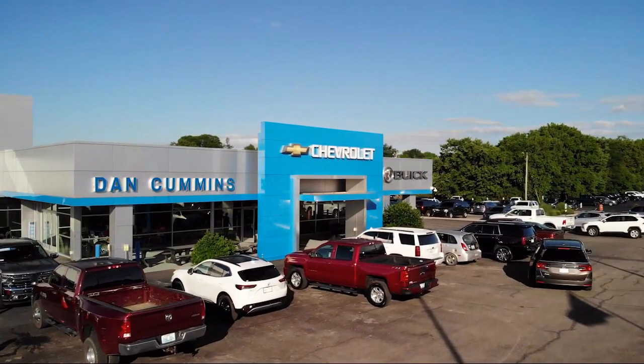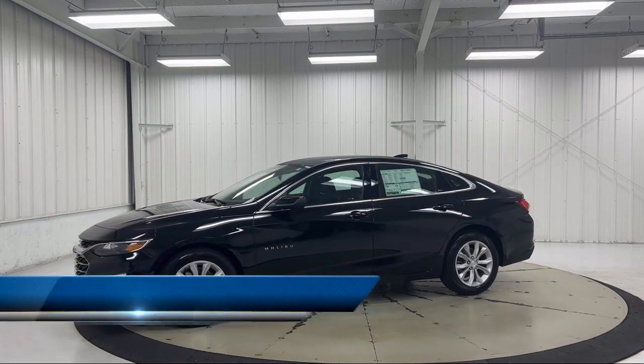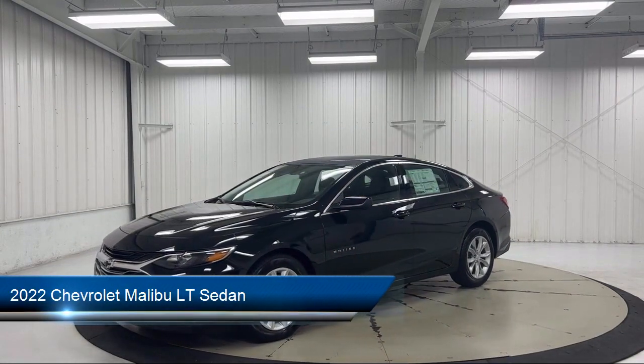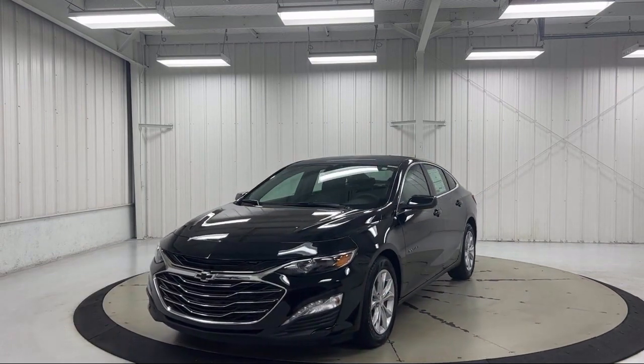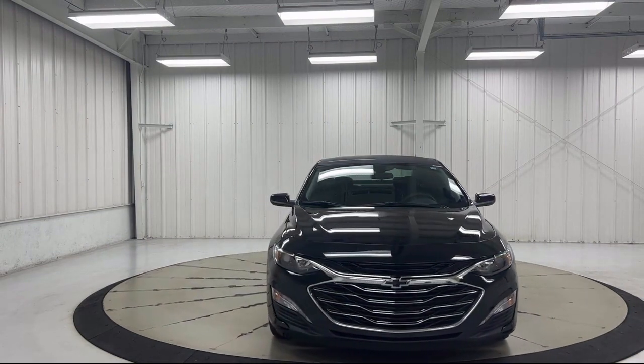Welcome to Dan Cummins Chevrolet Buick of Paris. Here's a look at another one of our great vehicles for sale. It comes equipped with OnStar and Chevrolet Connect Emergency Communication System, Heated Door Mirrors, Premium Cloth Seat Trim, Keyless Entry, and the Chevrolet Infotainment 3 System.